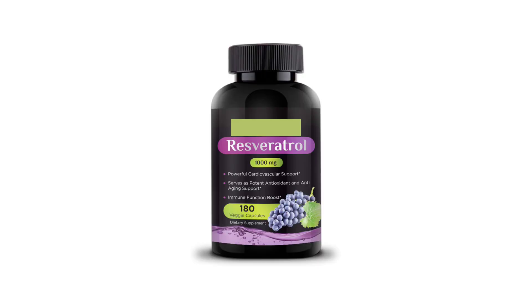Number 4: resveratrol. Resveratrol is a polyphenol compound found in red wine and berries. It protects your skin from free radical damage caused by UV radiation and improves skin texture and reduces the appearance of fine lines and wrinkles.